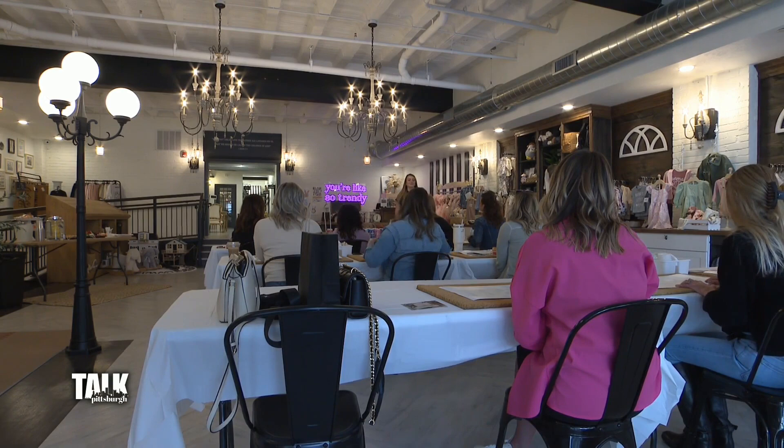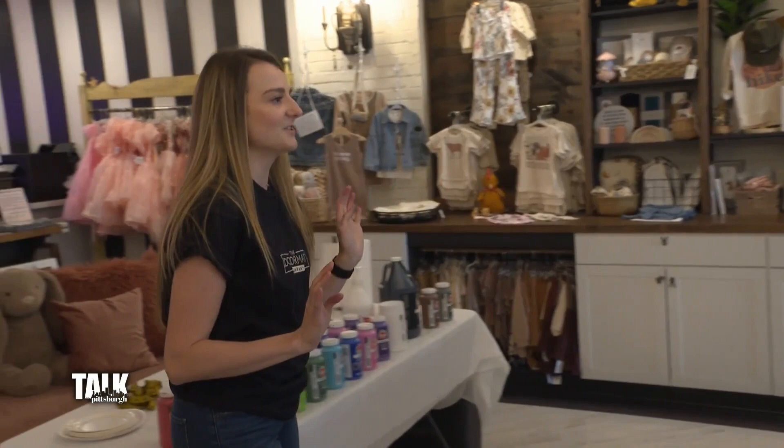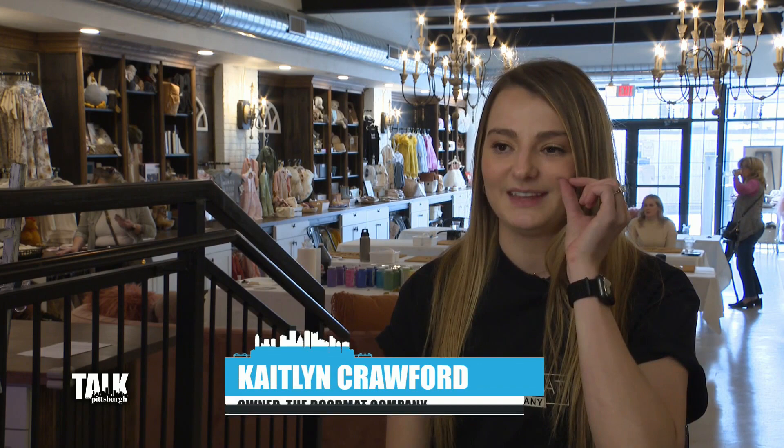My name is Caitlin. Thanks for coming. I'm the owner of the doormat company and we're going to be making doormats today. I have a bachelor's degree in elementary education and COVID kind of happened and shut down all the schools and everything. So I was like, I can't just stay home and do nothing. So I brought my Cricut machine home from my classroom and fired it up and taught myself how to do doormats.